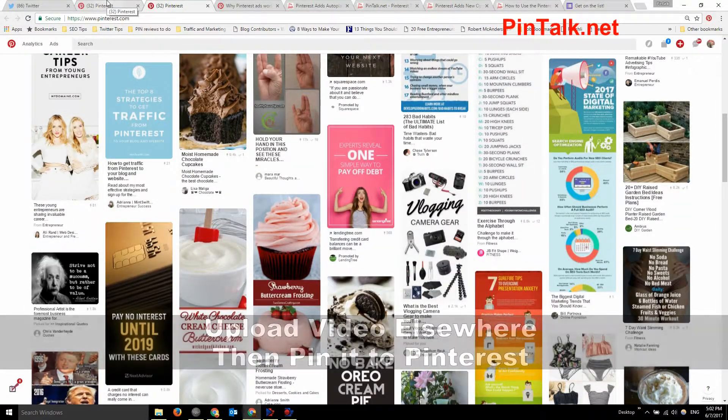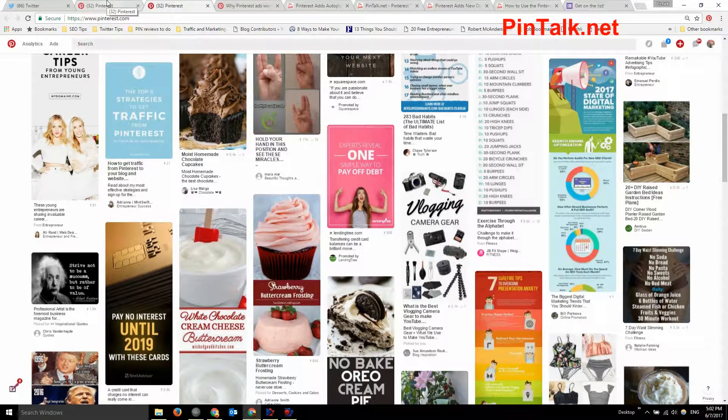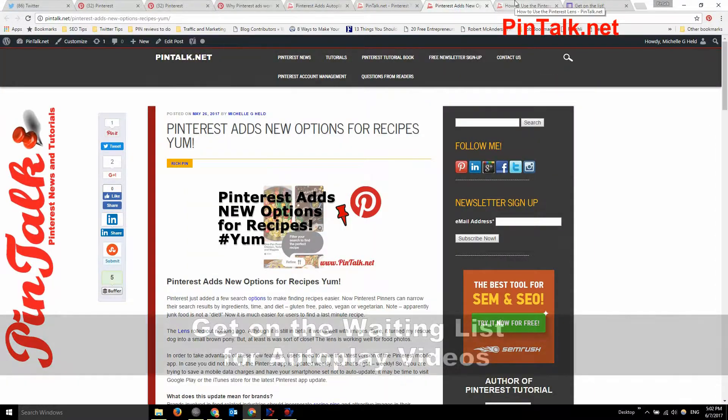With promoted video pins, you will actually be able to upload the video directly and promote it with autoplay. However, you have to get on a waiting list to access this feature.